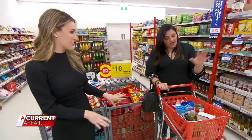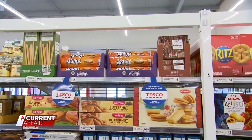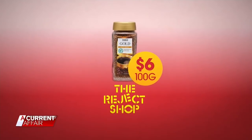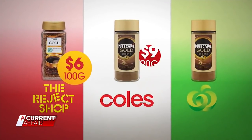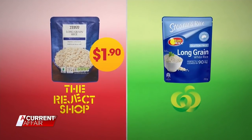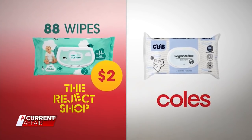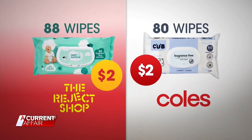Not to mention a whole bunch of other stuff. The trolleys might be small, but the savings aren't. According to the Reject Shop, Tesco's buying power means their stores can deliver on price. Pay $6 for Tesco's gold instant coffee — you'll pay $4 more for Nescafe at Coles and Woolies but get 10 grams less. Microwave rice is $1.90 at the Reject Shop and $2.50 at Woolworths. Pay $2 for an 88-pack of baby wipes at the Reject Shop; you'll pay the same price but for a smaller packet at Coles.